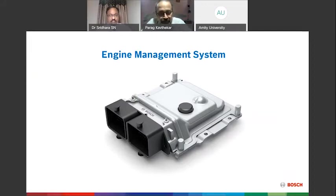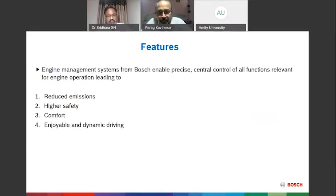Today we'll discuss the Engine Management System — how it works and how it controls fuel and emissions. This system gives us precise control over emissions, safety, comfort, and dynamic driving enjoyment. Earlier, this was handled mechanically, but wear and tear limited our ability to control emissions, safety, and comfort. With the introduction of electronics, all four areas became more manageable across automotive applications — two-wheeler and four-wheeler.